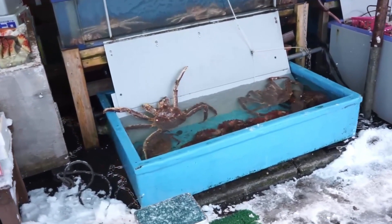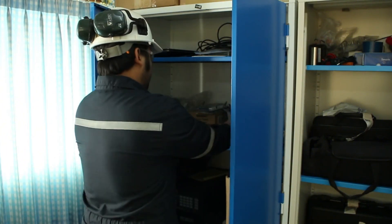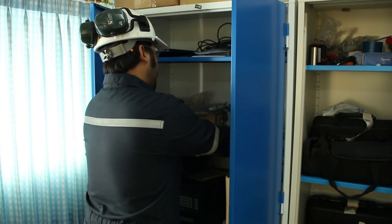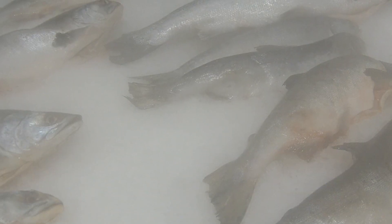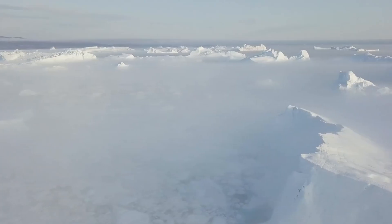Pilots are trained in cold-chain logistics. Flight paths are optimized not for speed alone, but for consistency in altitude and temperature, avoiding jet streams or climate turbulence that might impact interior regulation. But the obsession with temperature doesn't end in the air.